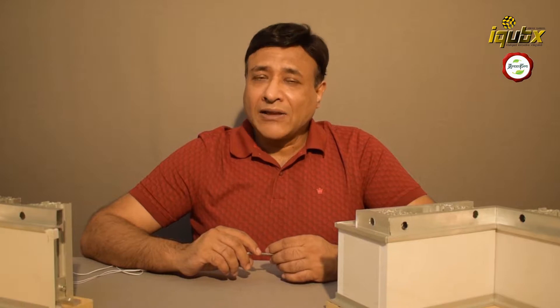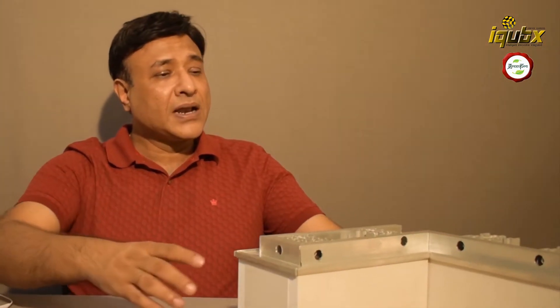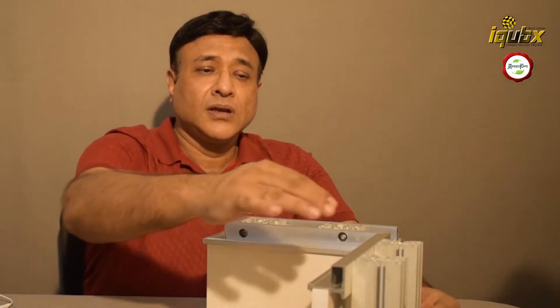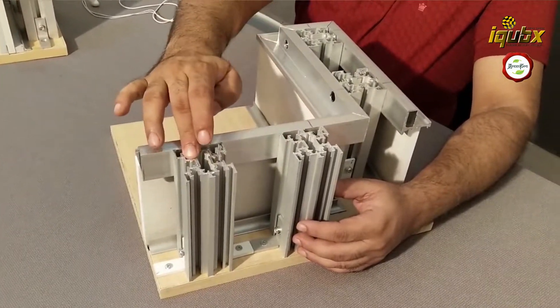IQVIX has designed and launched a very flexible, very innovative drywall partition and cladding system which can be used for cladding on walls as well as for creating partitions. In the case of a partition, there is a structural framework.